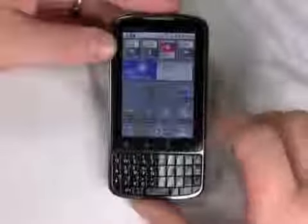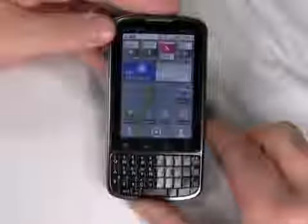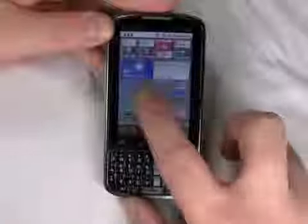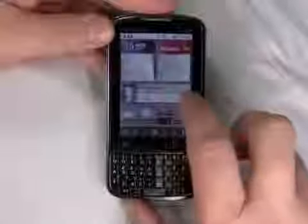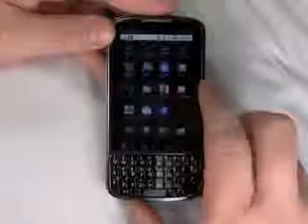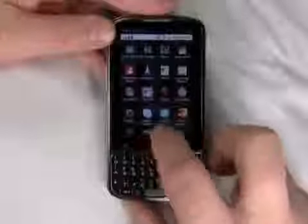As you can see, it's got a 3.1-inch touchscreen up top. Touchscreen resolution is a little bit low — it's only HVGA on this phone — but I didn't really have any problems with it. You can still read text very clearly, and pictures and icons still look pretty good on this display.